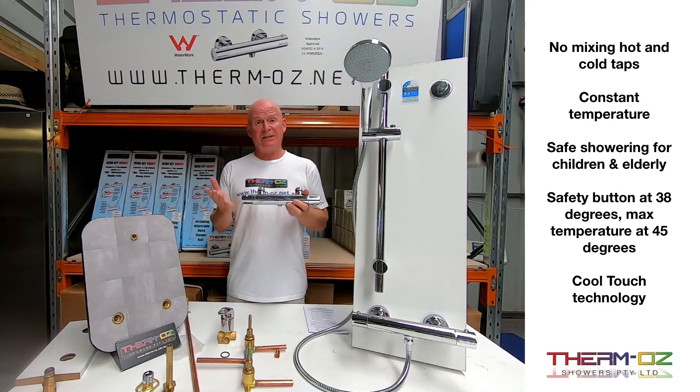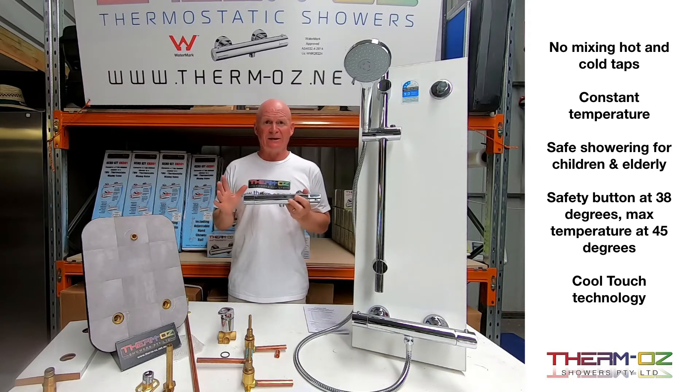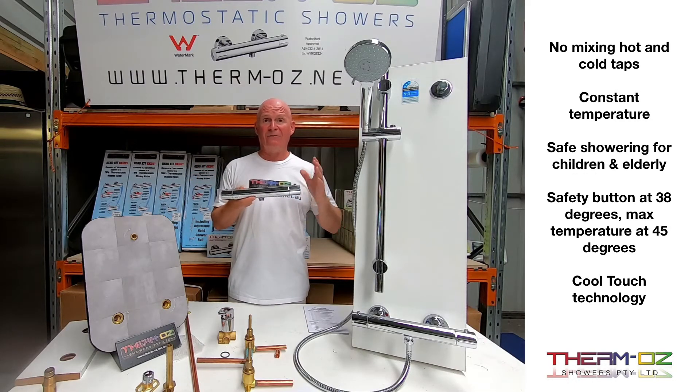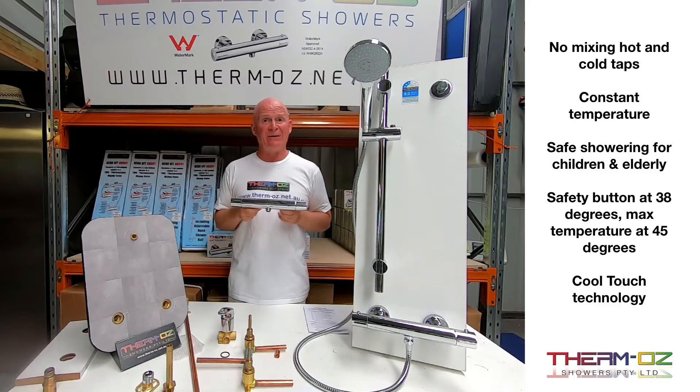To get it to 45 degrees, you press the safety button and it goes up to 45 — that's the hottest it's going to be. Houses are typically set at 50 degrees and that is still very hot and can burn, especially a little child, so this is so much safer. You can have a cooler shower too, but usually where you leave it is where you always have it. So all you have to do is turn it on and off — it's such a simple and safe way to shower.